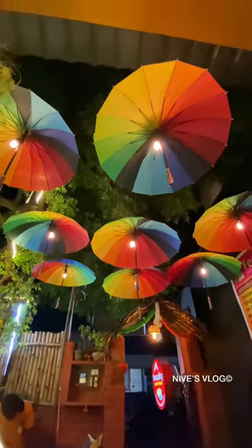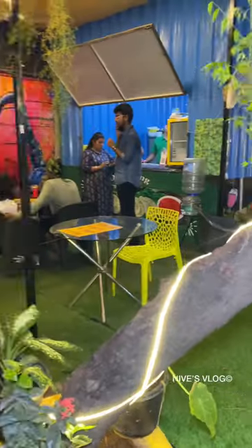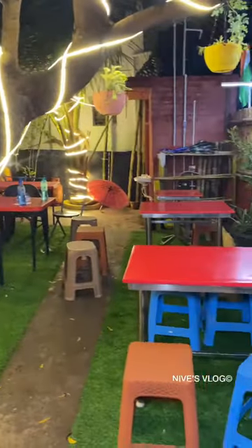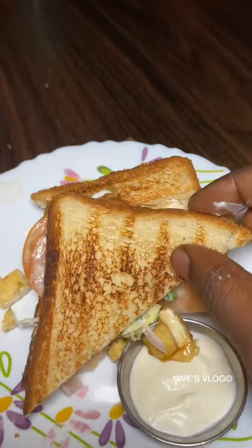This is an umbrella-themed open ambience with a jolly vibe. Let's try dumpling momo from the wide menu. We ordered chicken momo, Chibadian momo, Schezwan fried rice, and a sandwich.